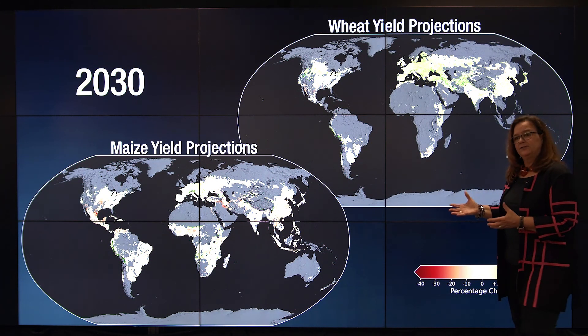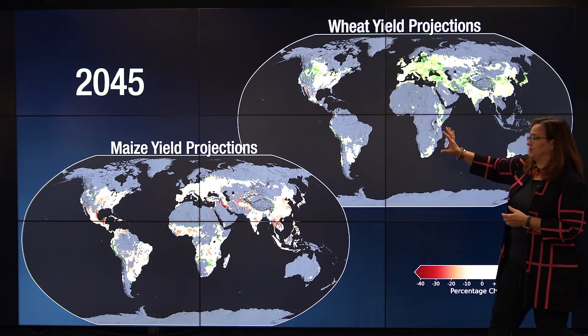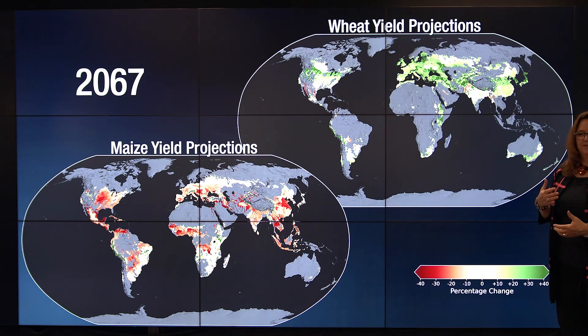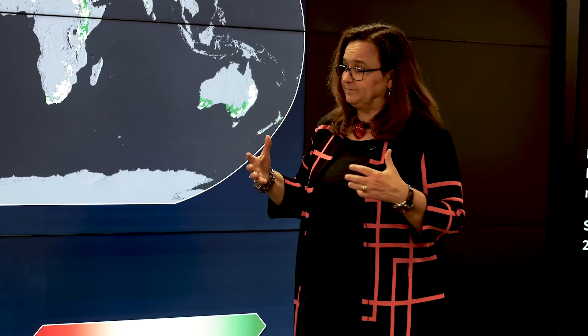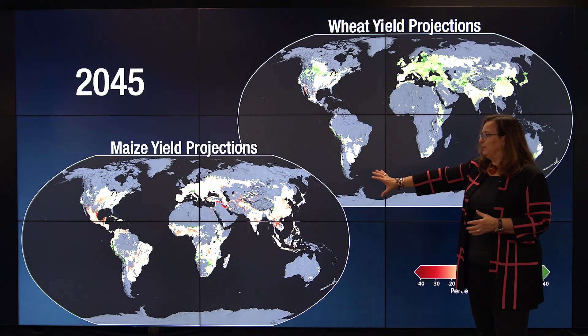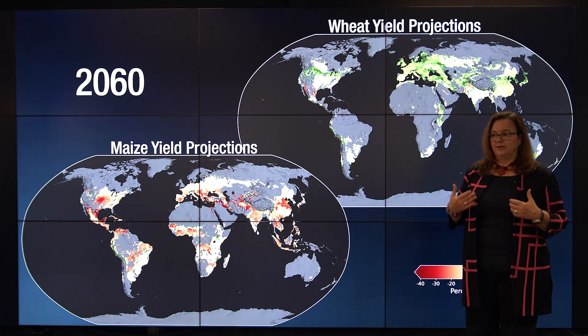We can project this out into the future. I'm showing you here future projections of maize or corn production as well as wheat production — red areas will have lower yields and green areas will have higher yields. You're seeing a dramatic shift in where and what crops can be grown. Maize is not just food for us and for animals, but it's also used in many household products, from wallpaper to adhesives to batteries. So when we talk about a major change in the ability to produce maize, we're really talking about substantial economic change.